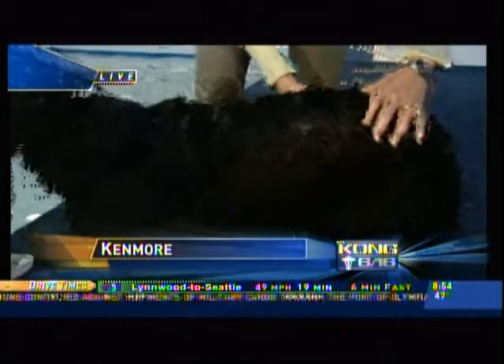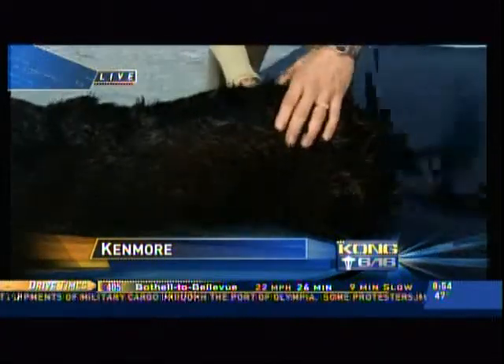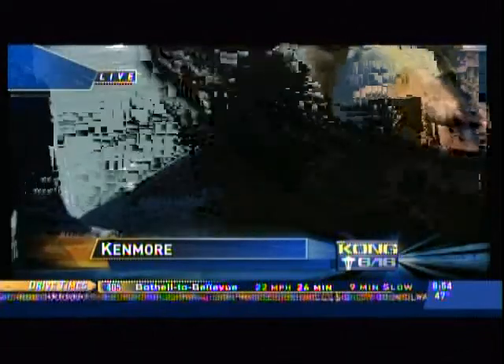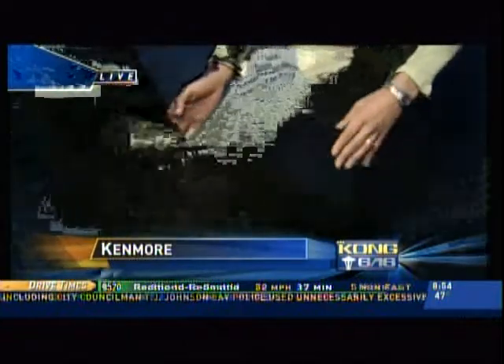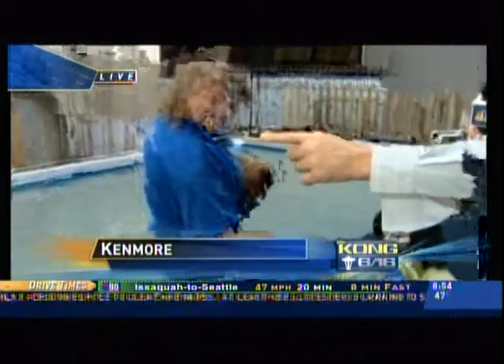Phoebe's a 3. Her hip bones are palpable, but not really prominent — you can feel them. And when I look at her from the side, I can see she has a nice tuck under here. She's in great shape.